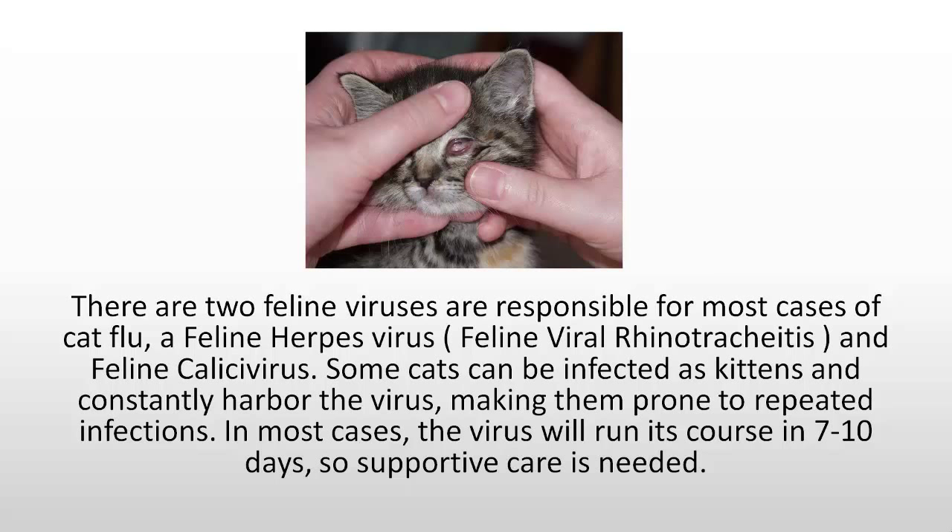In most cases, the virus will run its course in seven to ten days, so supportive care is needed. This is a kitten with the cat flu and you can see the swollen eyes.